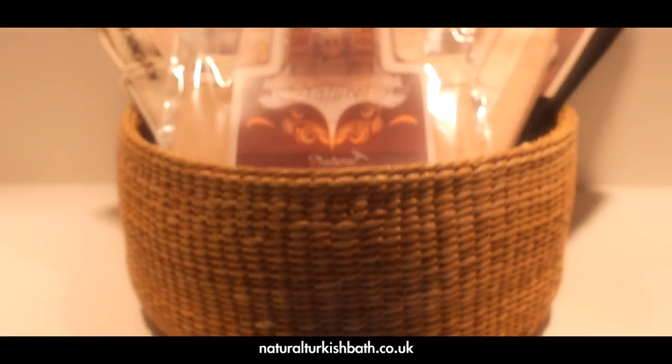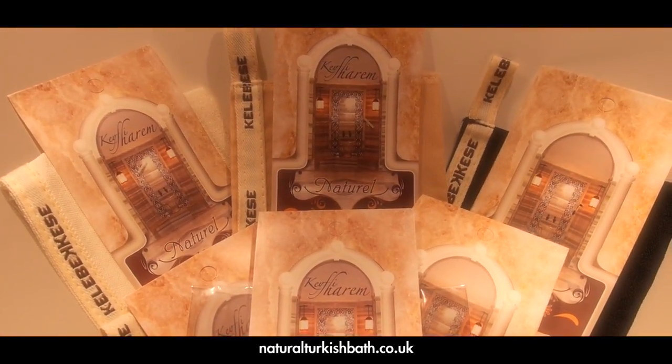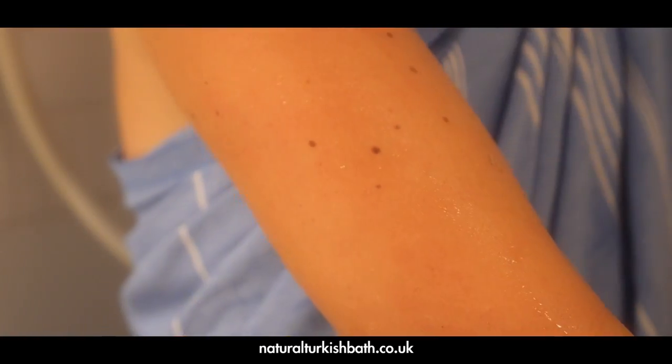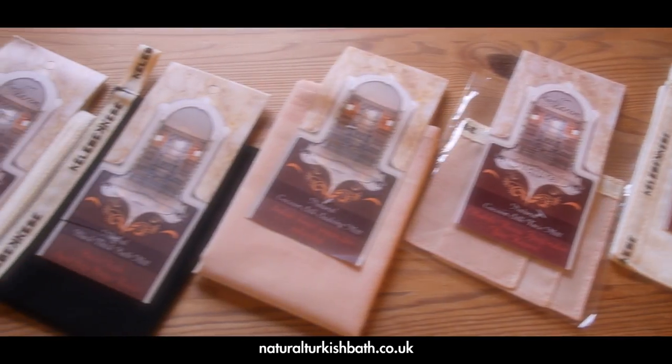Welcome to Natural Turkish Bath, or as we say in Turkish, Hoşgeldiniz. Here we will look at what a Turkish exfoliating bath mitt is, its benefits, and the range of mitts that we have on offer.